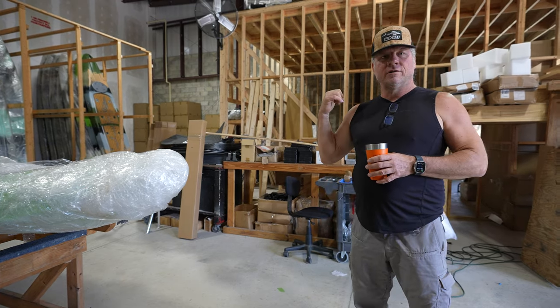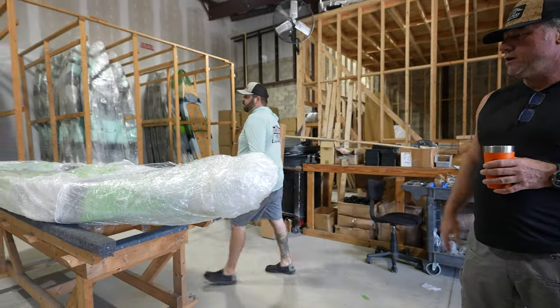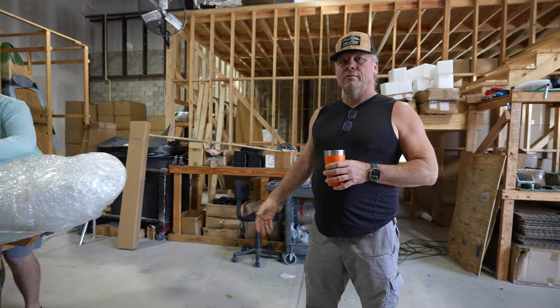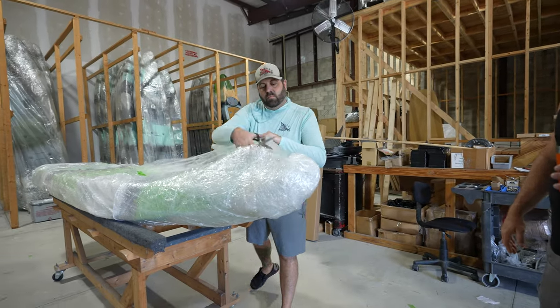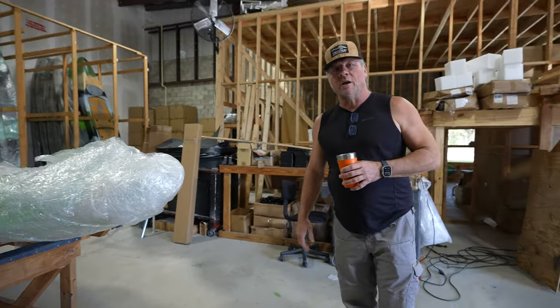Jake here is our warehouse manager and he builds the kayaks to order here. He's getting ready to build the Zulu right now that Alex is going to try out. So Alex is watching the boat that he's going to use get built and put together, and then he's going to try it out on the water for the first time on a Kaku.